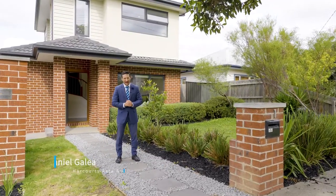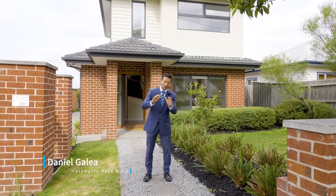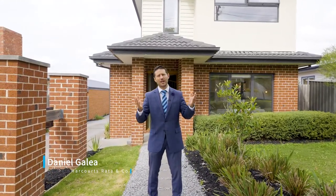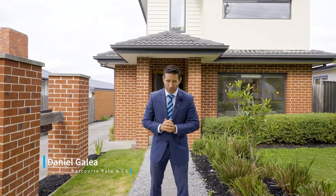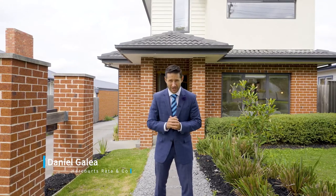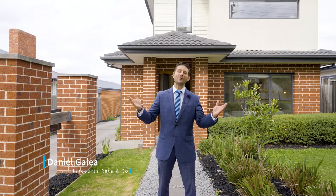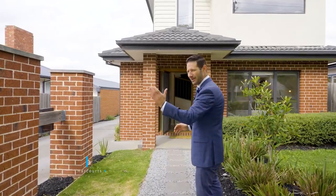Hi buyers, Dan here from Harcourts, out front of what can arguably be labeled the best two-bedroom townhouse in the reservoir market today. We're offering a practical and low-maintenance floor plan, exceptional location, and this seven-year-old gem has been recently revitalized and is now a genuine turnkey opportunity for the modern-day homebuyer. Welcome to 103 Cool Street Reservoir. Come with me, you won't be disappointed.